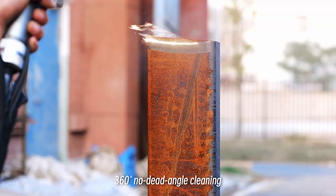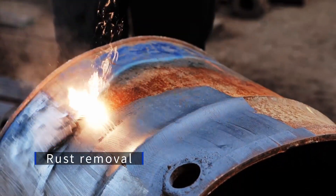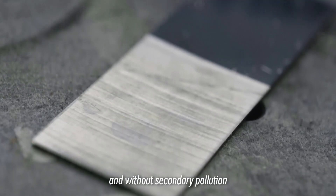360° no dead angle cleaning. Effectively removes oil, rust, paint, coatings, plating, etc. Without damaging the substrate and without secondary pollution.